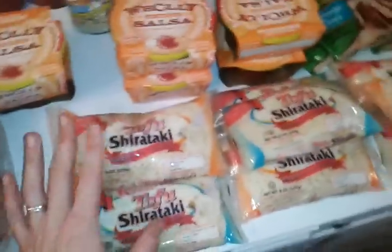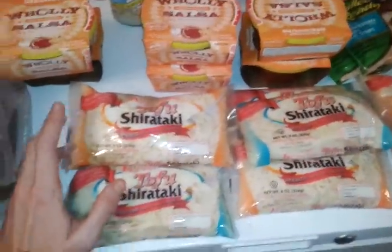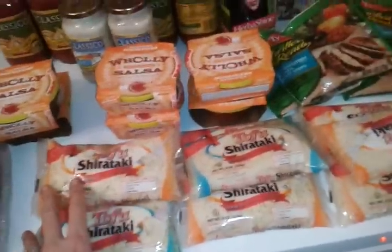Tofu Shirataki — now this coupon, you're going to have to get them to override it, because it's coded with a 9 on the barcode like the Do Not Double ones, but nowhere on the coupon does it say Do Not Double or Triple. So your Harris Teeter will override it and double the $1.50 off, and you can pick these up for $0.19 each. I picked up twelve. I like these noodles — only 40 calories for the whole bag. That's awesome.